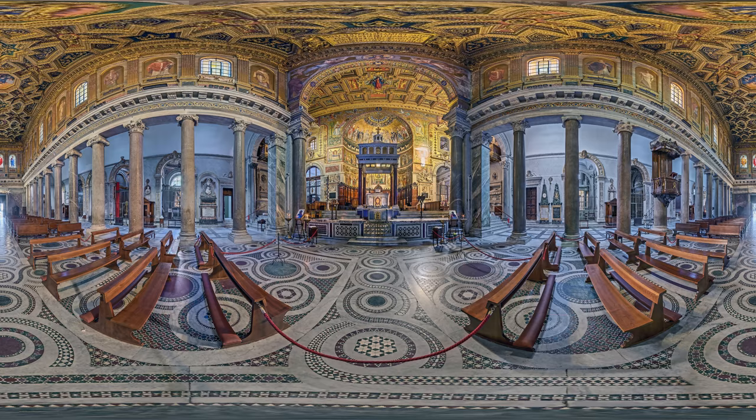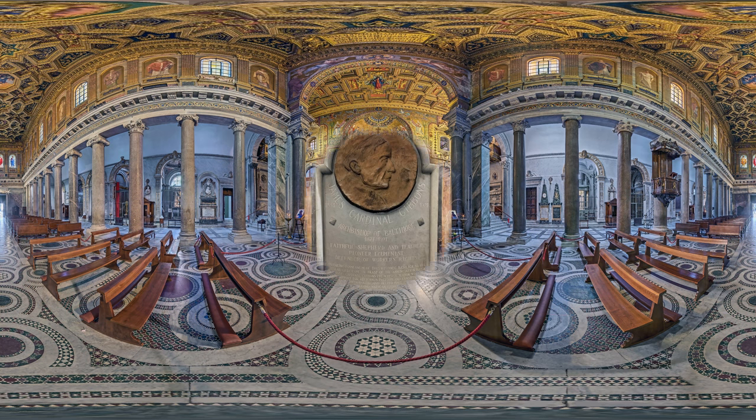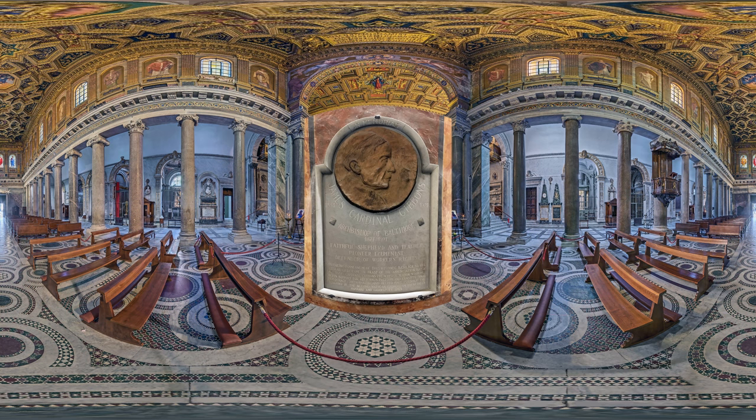Not only does Santa Maria in Trastevere have a similar design to St. Mark's, using the basilica plan, but there is even a Baltimore connection here. One of the cardinal priests of this church in Rome was Cardinal James Gibbons, who was Archbishop of Baltimore from 1877 to 1921, and after whom the Cardinal Gibbons School in Baltimore is named. In fact, there's a bronze plaque commemorating Gibbons and the Archdiocese of Baltimore here, just to the left of the main altar.